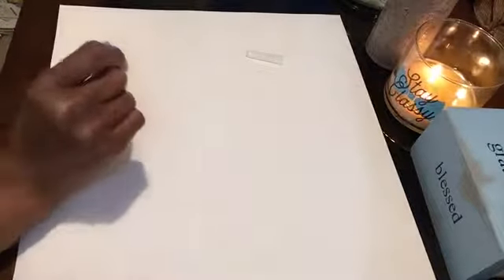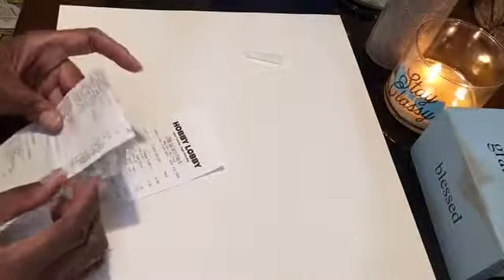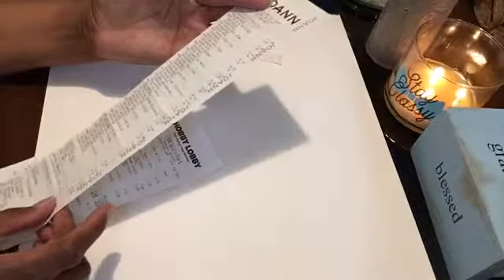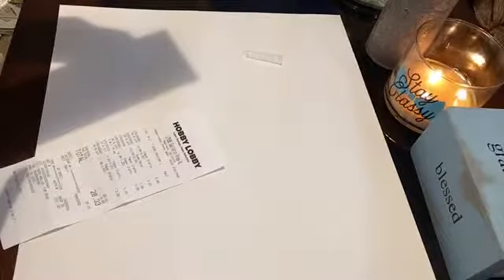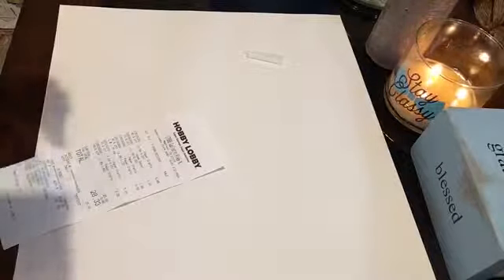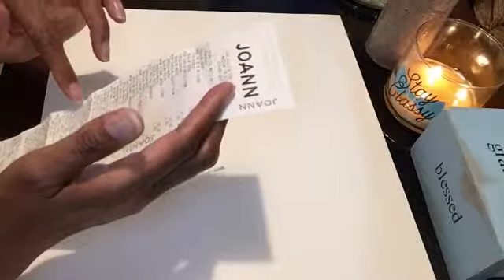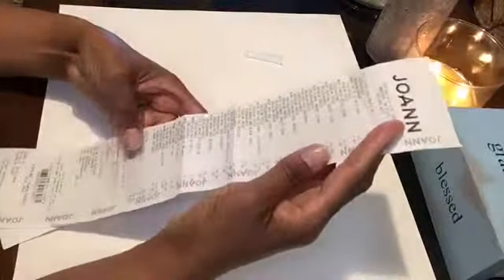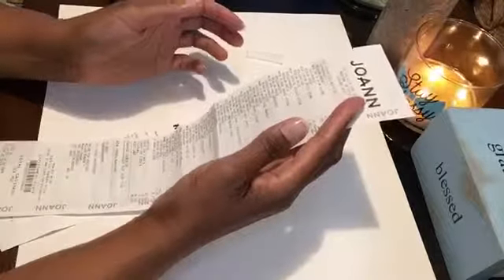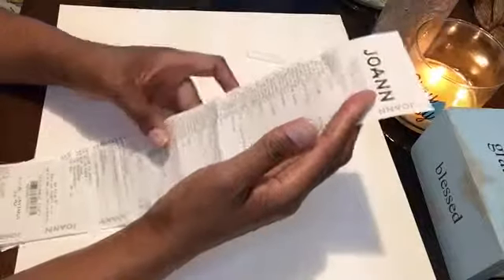That Joann's haul cost me $36.65. I purchased 21 items and paid $36.65 — not even a full $2 per item. I'm very happy with all of my purchases.